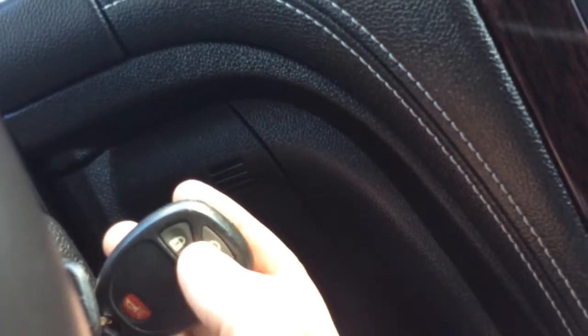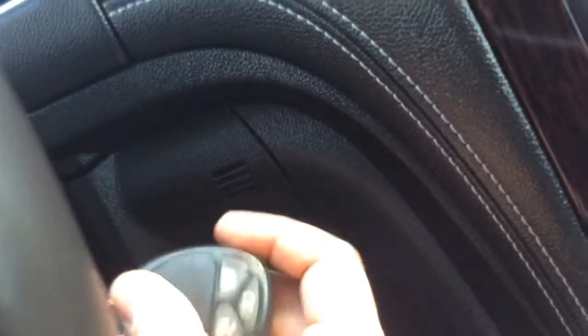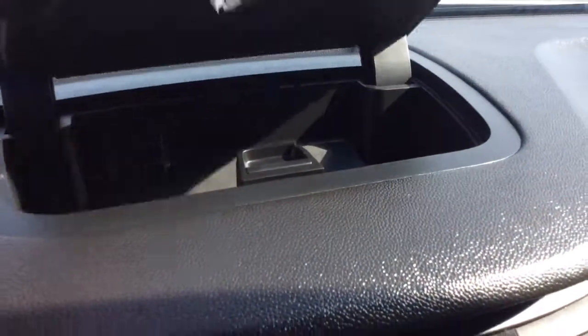It has remote vehicle start. You hit the lock button twice, you'll hear the horn beep, and then you hold this button down for two seconds and it'll start up for you. That's a great feature — keeps the car warmed up for you in the winter and cooled down in the summer.